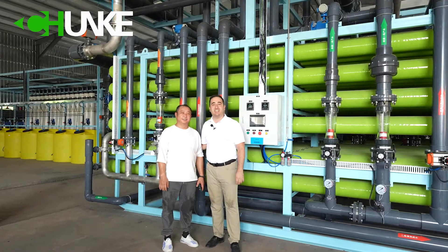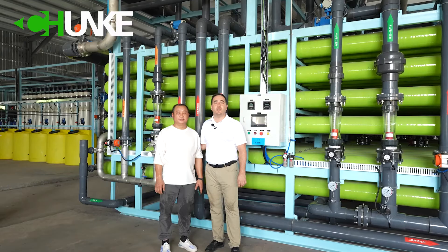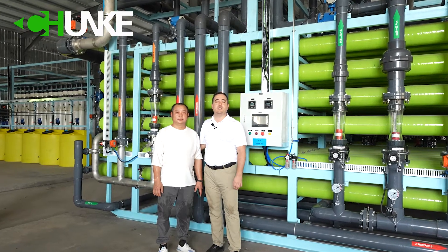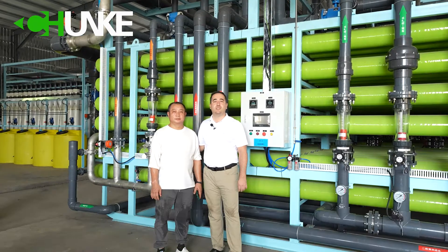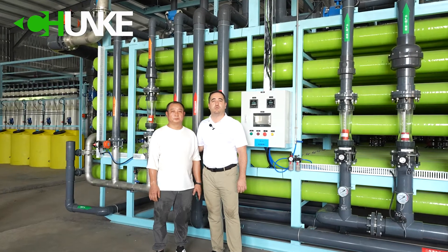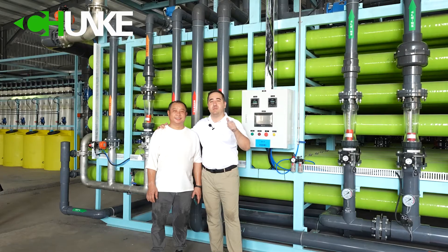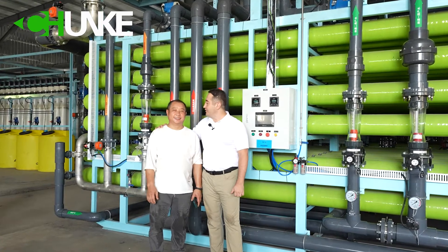Today we are at a customer site. This is a textile factory and we have finished the installation of the water reuse system. This system is 720 cubic meters per hour ultrafiltration and 500 cubic meters per hour thermostasis system. Our master did a very good job and we have finished the project. Thank you very much.